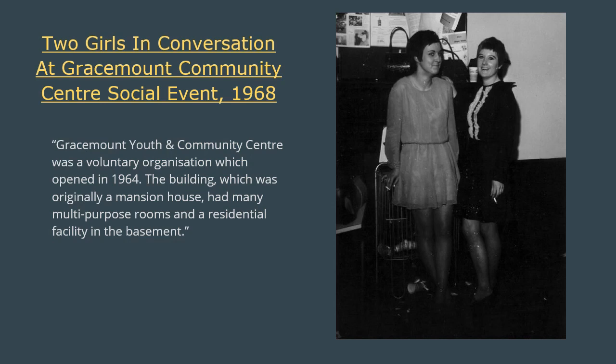This smashing photo of two young women in conversation at Graysmont Community Centre was taken in 1968. The photo was in an anonymous donation, so we can't be sure that they are wearing Mary Quant, but their look is certainly simple, sexy and chic, and with fashionable pixie haircuts to boot. Like all visionary designers, elements of Quant's ideas were widely imitated and incorporated into everyday fashion. Graysmont Community Centre, where this photo was taken, was opened in 1964 in what had been a mansion house, and was a popular venue for youth social events.